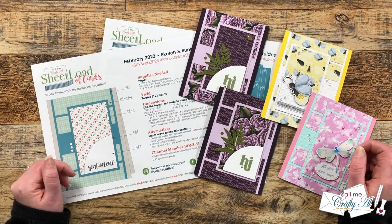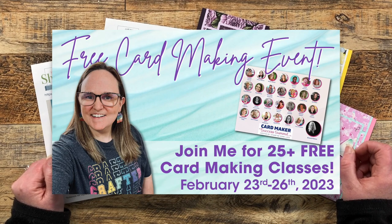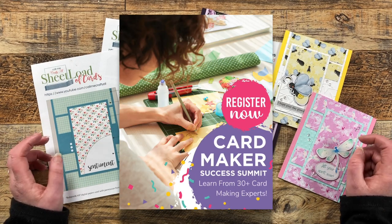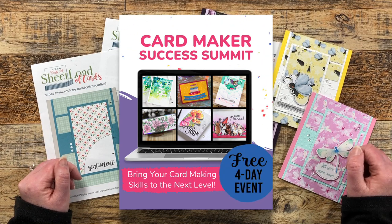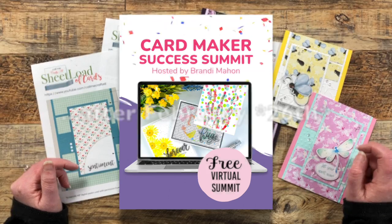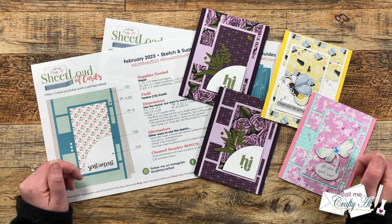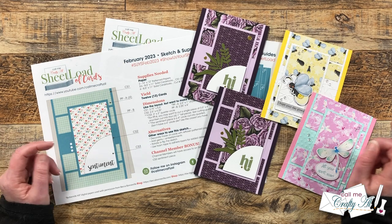Another thing I want to mention quickly is the upcoming Card Maker Success Summit. It's a free event with over 25 instructors showing you tips and tricks for card making, plus prizes, live videos, and companies sharing demonstrations. Check out the video linked at the top of the description box to get your free ticket. If you're watching after February 23rd, you'll need the VIP all-access pass to see the classes. Up on screen now is a sneak peek at my exclusive sheet load of cards I created for the event.